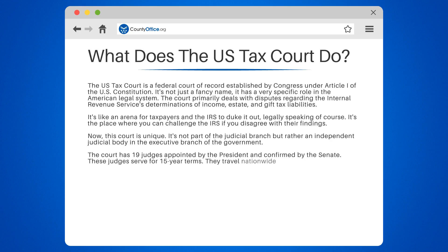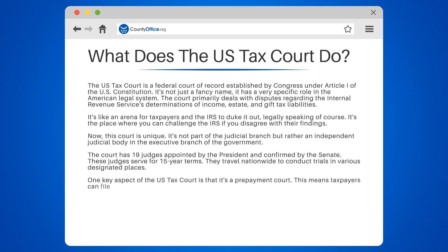These judges serve for 15-year terms. They travel nationwide to conduct trials in various designated places. One key aspect of the U.S. Tax Court is that it's a prepayment court. This means taxpayers can file a case before paying the disputed amount.